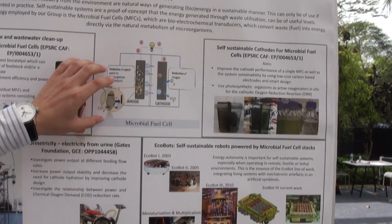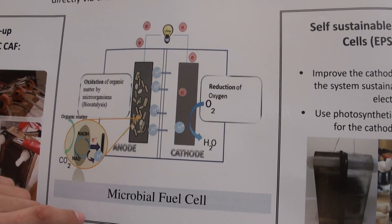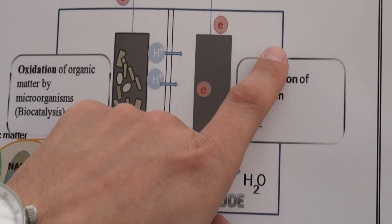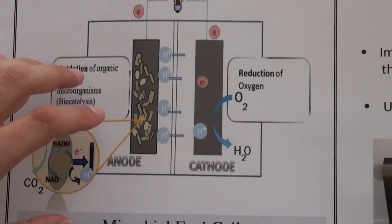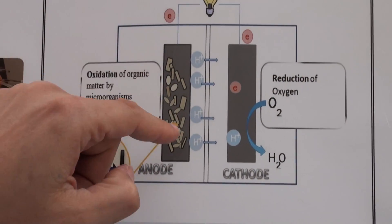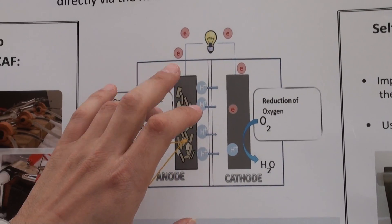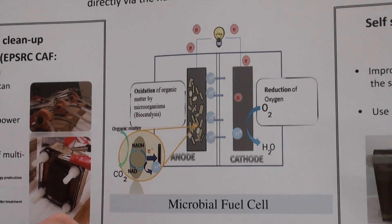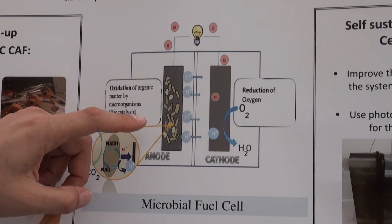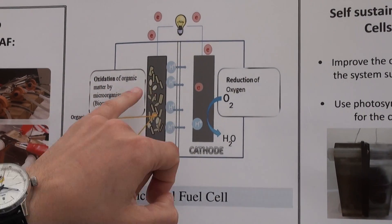Looking at the schematic here, this is the bacterial anode, the negative terminal of the microbial fuel cell. It's a semi-permeable barrier and an open-to-air cathode. Microbes will take urine and they will feed on the organic carbon components of urine for their own biochemical energy.